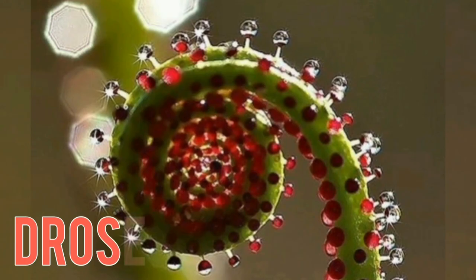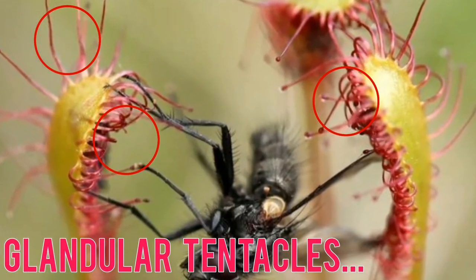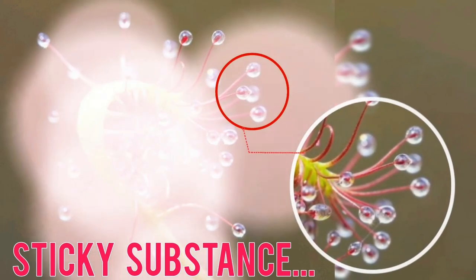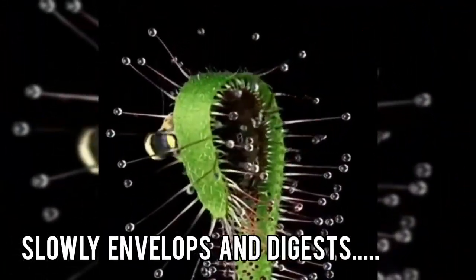Number 5: Sundews. Drosera, or sundews, have glandular tentacles on their leaves that secrete a sticky substance. Insects become trapped in this adhesive, and the plant then slowly envelops and digests them.